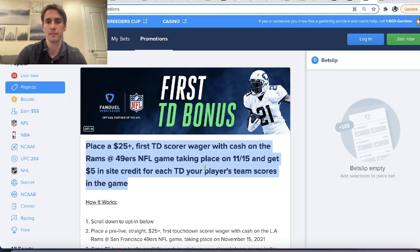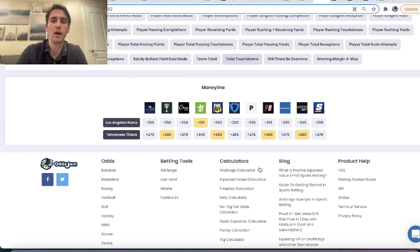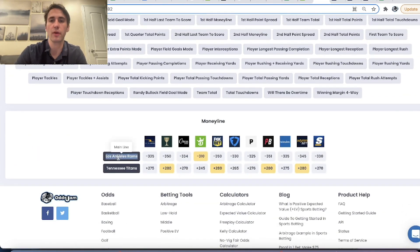The first question is: what team should the player be on that we're betting on? You only get $5 in credit for each touchdown your player's team scores. So in this Titans-Rams game, if we bet on Cooper Cup to score the first touchdown and the Rams score zero touchdowns and the Titans score three, our bonus from FanDuel is $0. What makes the most sense is you want to bet on the team that is more likely to win — if they're more likely to win, they're more likely to score more touchdowns. The Rams are minus 300 favorites in tomorrow's game versus the Titans, so it makes sense to bet on a player from the Rams.